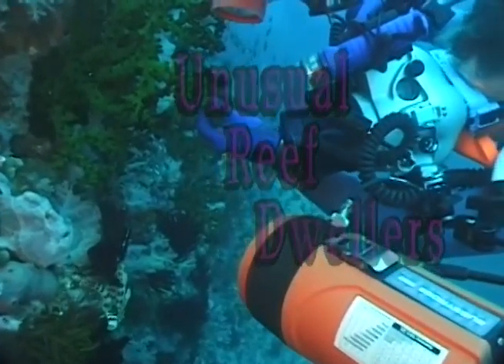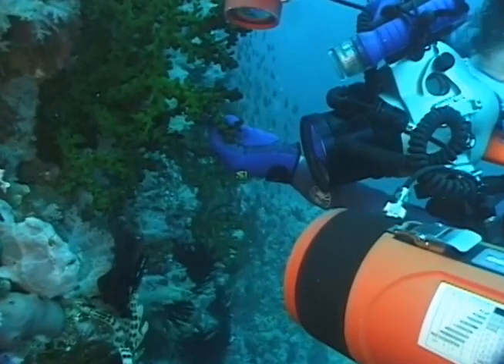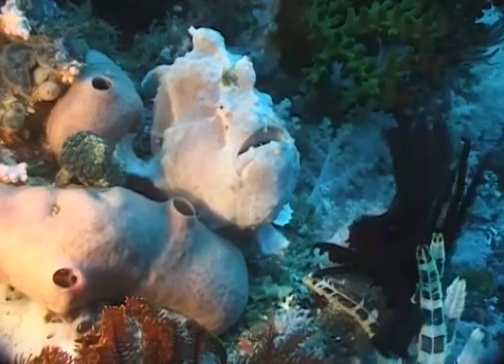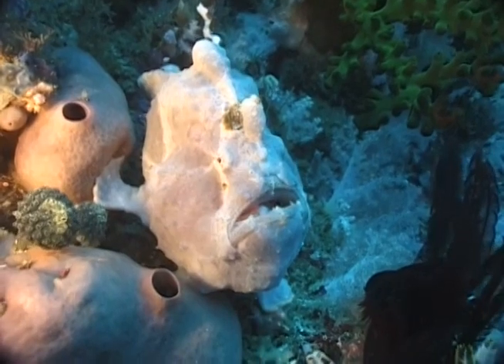Unusual reef dwellers at Anilau and Dumaguete. This photographer is taking a picture of frogfish on a small wall — and here's the frogfish. Pink frogfish with a pink sponge to the left.